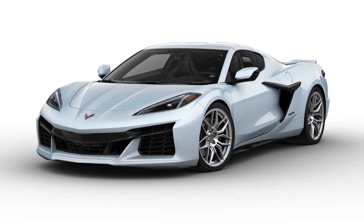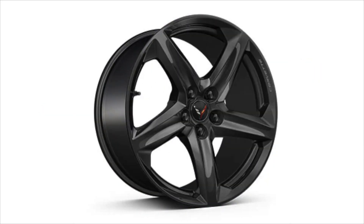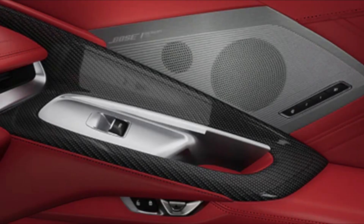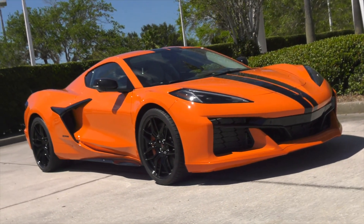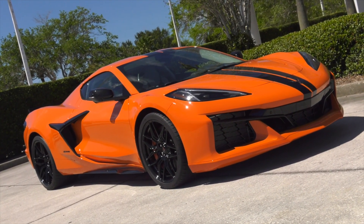The Z06 offers 12 available exterior colors, 7 available wheel packages, 7 interior colors, 6 seatbelt choices, 2 interior carbon fiber trim packages, and 6 available brake caliper colors. You could have thousands of options to make your Z06 exclusive to you.